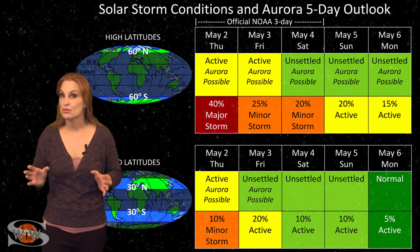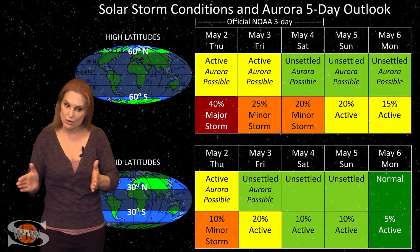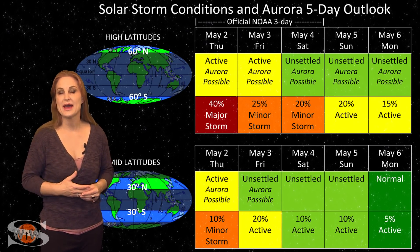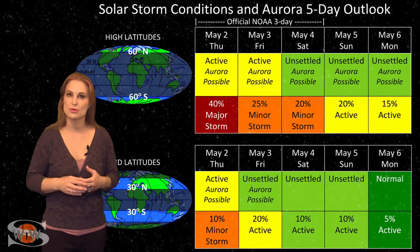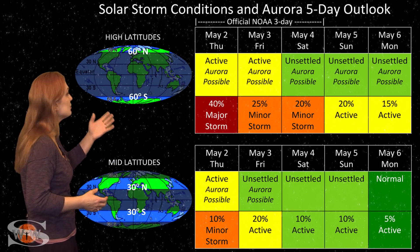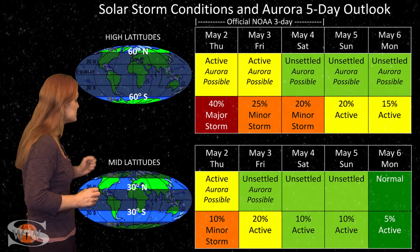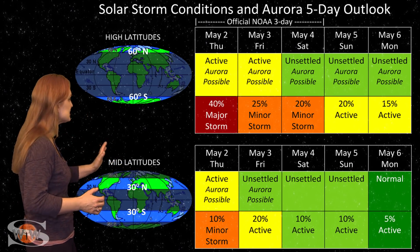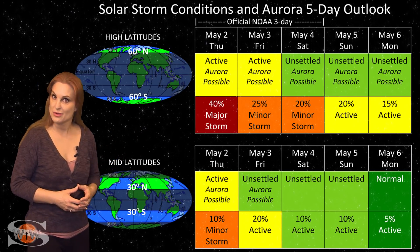Switching to your solar storm conditions and aurora possibilities over the coming week, we are already beginning to feel the effects from the fast solar wind from that coronal hole rotating in through the Earth's strike zone. It's getting harder to tell what kind of impact these fast wind streams will have on Earth as we get closer to solar minimum and these coronal holes weaken. At high latitudes, NOAA is expecting active conditions with up to about a 40% chance of a major storm. At mid-latitudes, we're also expecting active conditions with only about a 10% chance of a minor storm. These conditions will continue over the next couple of days before things settle back to being pretty quiet.